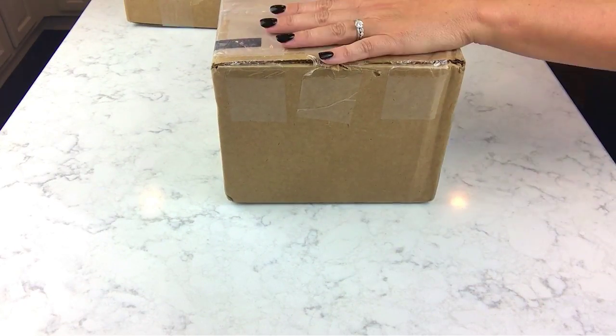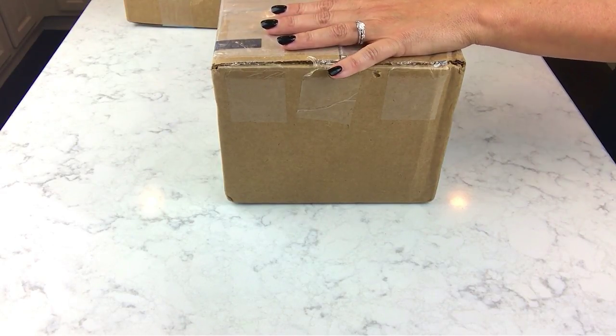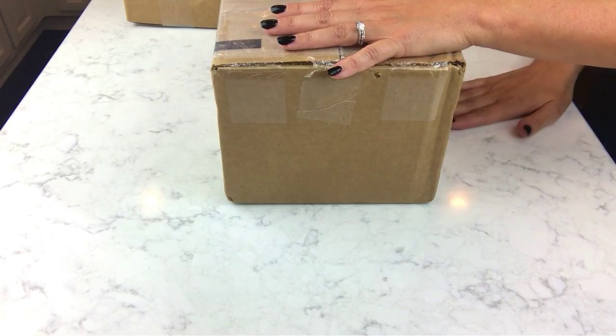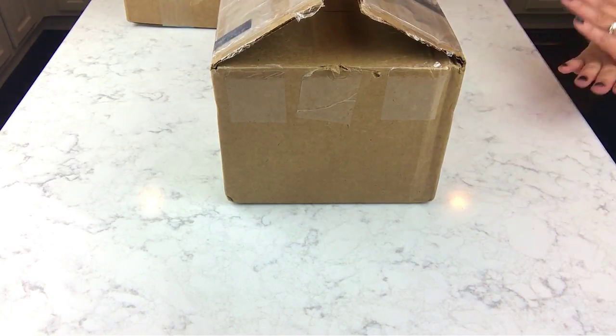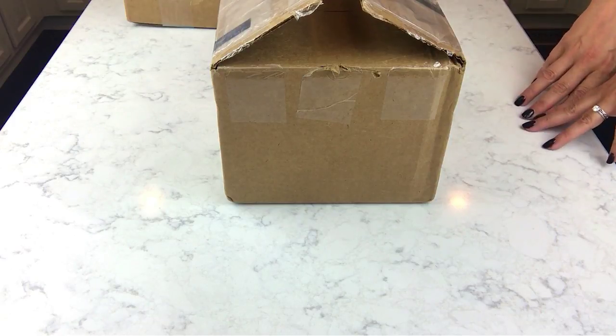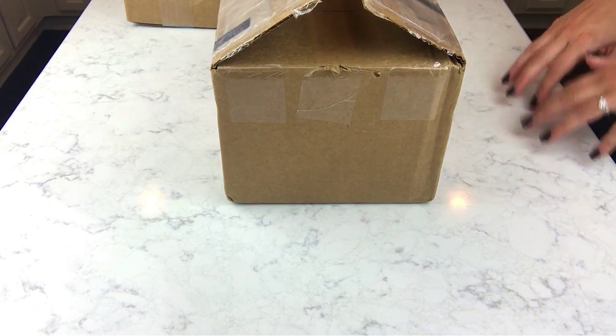Hey guys, I'm going to jump right into this unboxing. All these companies I'm going to show you today I have ordered from many, many times. If you're familiar with my videos, you have seen these companies on my channel before, and maybe you are familiar with them too.